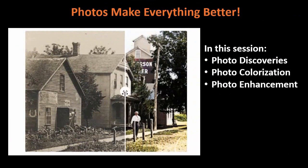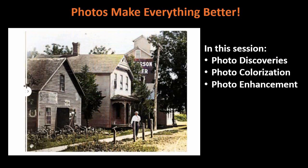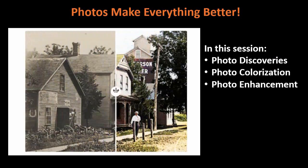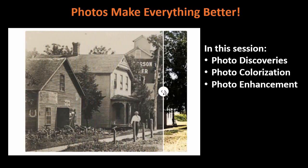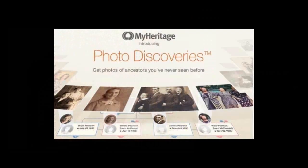In this session, we're going to talk about photo discoveries — how do you find new photos for your family history on MyHeritage? We'll also look at the beauty of colorization: you can actually colorize your own photos, photos you find in other locations. And you can enhance these photos. It seems like every time I turn around, there is a new wonderful tool in MyHeritage to assist us with our photographs. So let's jump into, first and foremost, how you can find photographs you may have never seen before at MyHeritage. You can do that through their photo discoveries.